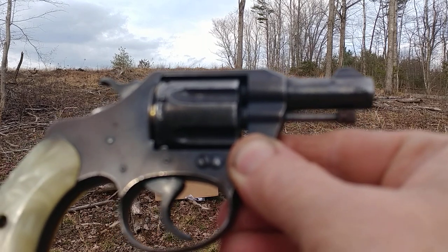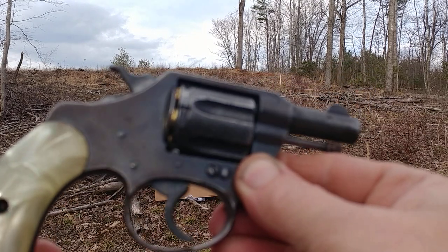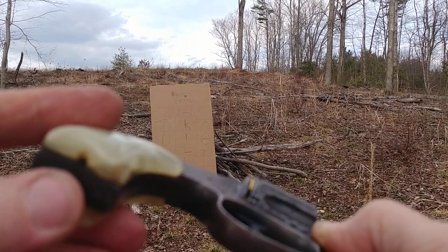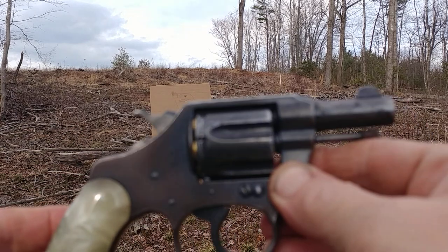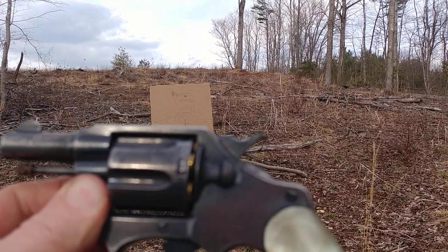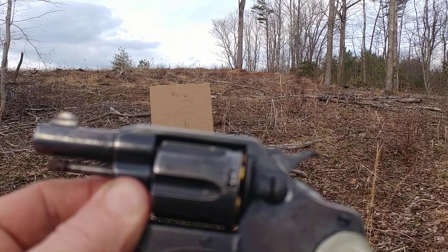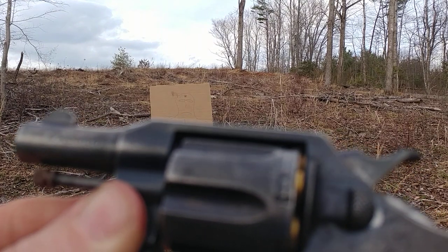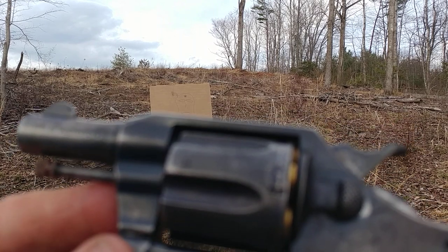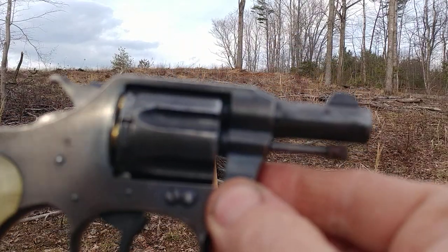The blue is completely worn off, the trigger is so smooth — it's like butter — and it does have a little chip right here. But other than that it's in perfect working order, and I hardly ever get it out of the safe. One more interesting thing about this little weapon: it says right here on the barrel, if you look real close, it says '32 Police.'